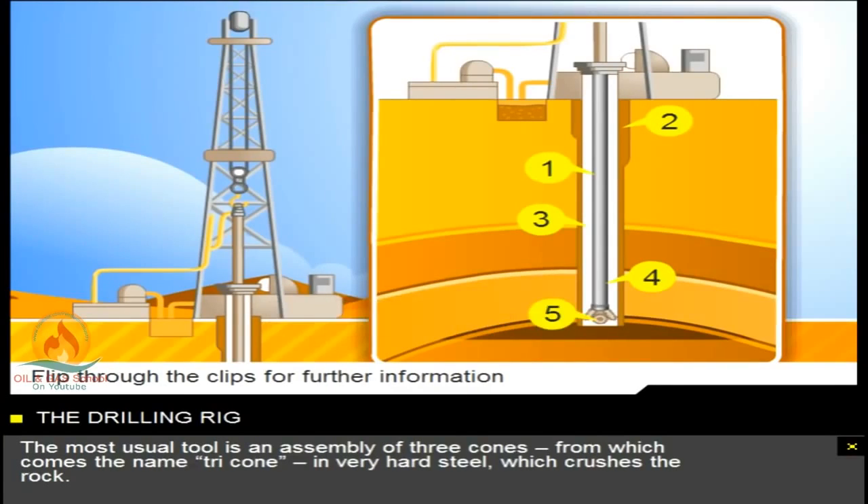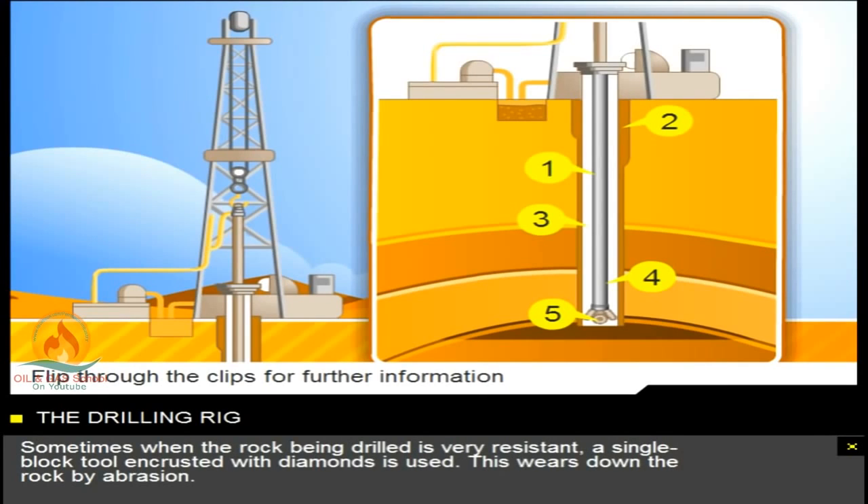The most usual tool is an assembly of three cones, from which comes the name tricone, in very hard steel, which crushes the rock. Sometimes, when the rock being drilled is very resistant, a single block tool encrusted with diamonds is used. This wears down the rock by abrasion.